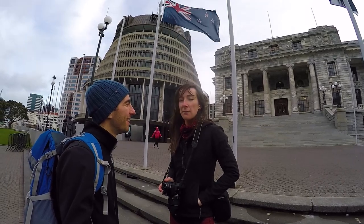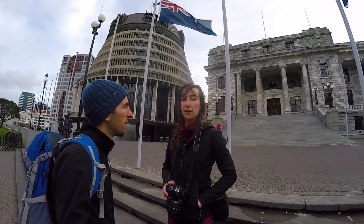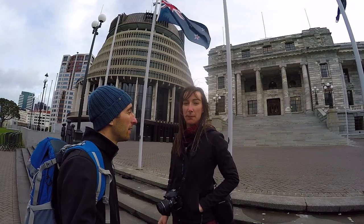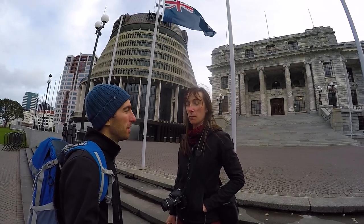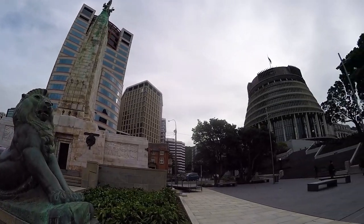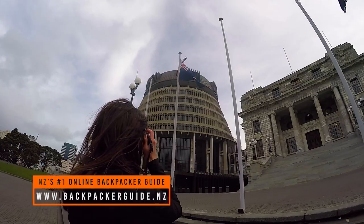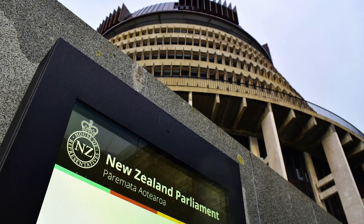We are at the Parliament buildings of New Zealand. We're gonna go on a tour around the Beehive — that building right there. What's inside? Bees? That's why we need to go on a tour! What more clichéd thing can we do than go to the Parliament buildings in Wellington? Plus it is a rainy day, so a tour around Parliament buildings, indoors, no rain — we'll take that.